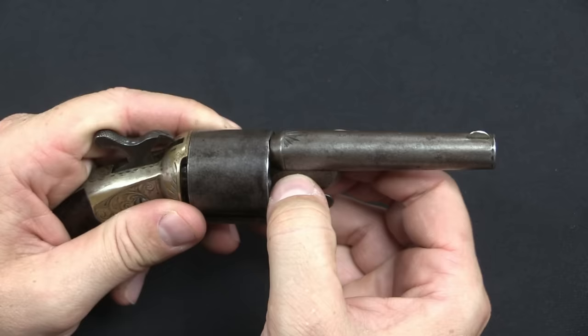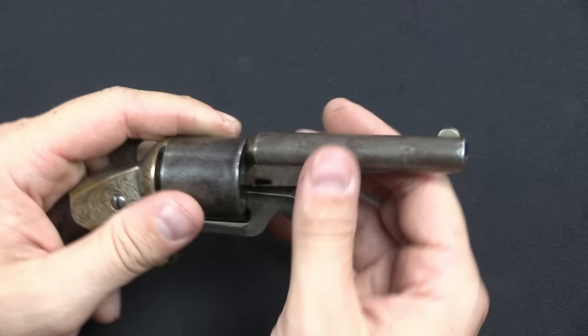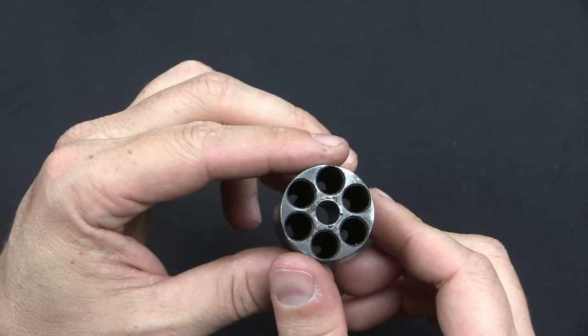To disassemble the gun we have a little cross block, just like a percussion Colt. Let me pull that out — I loosened it up a little bit to make sure it would come out easily on video. Again, just like a percussion Colt, the front end comes off, then we can pull out the cylinder. You can see that there are only small holes in the back of the cylinder, so that's compliant with the Rollin-White patent.